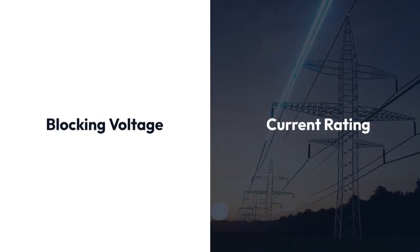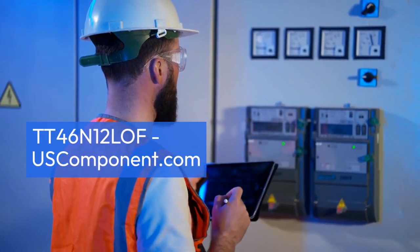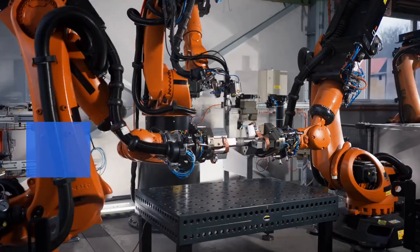This module features a blocking voltage of 1,200V and a current rating of 46A, making it ideal for applications such as controlled rectifiers, AC controllers, and soft starters.